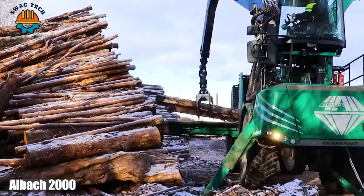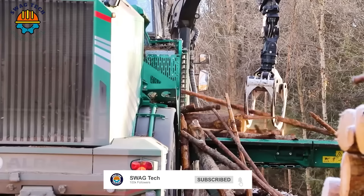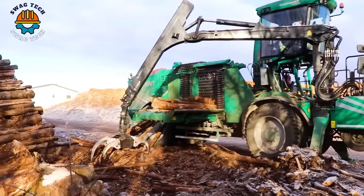Boasting an advanced motor renowned for its efficiency and versatility, the Allback 2000 can shred trees and grind them into wood chips at speeds of up to 200 cubic meters per hour. With its powerful motor and huge processing capacity, it is a true giant.